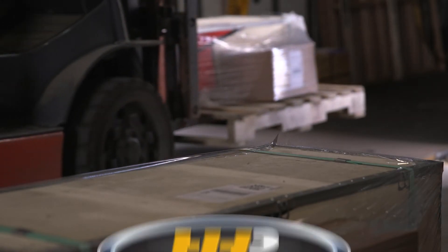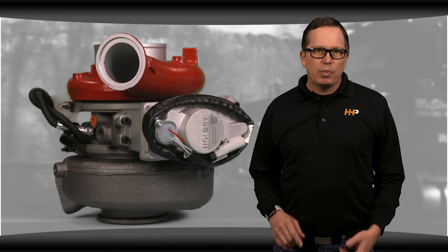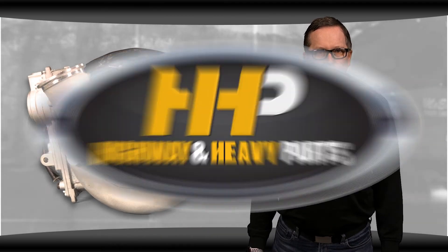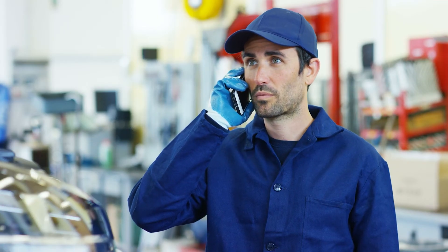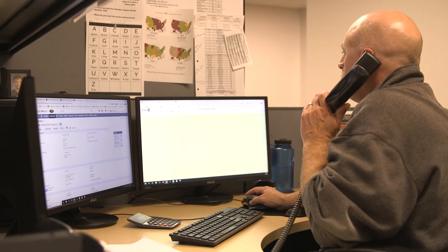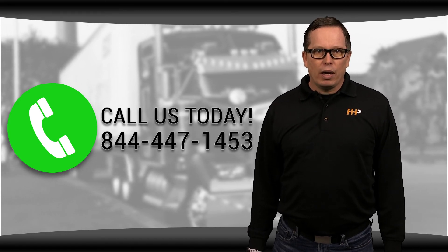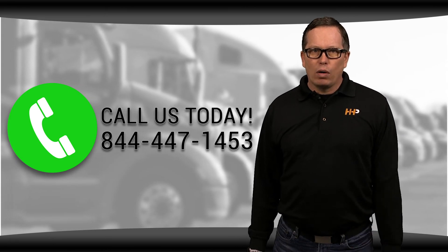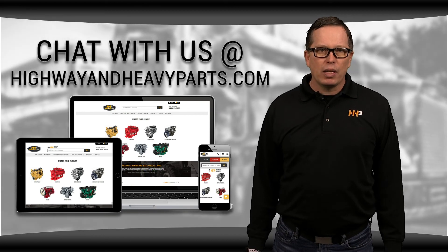Most parts ship in two days or less. Don't sacrifice quality to get the best price possible — we have it all here. High quality replacement parts backed by an industry-leading warranty. Our mission is to take the risk out of buying diesel engine parts for our customers. So if you're looking for affordable OEM quality diesel engine parts with expert advice on the other end of the line, we're here to help. If you have any questions about variable geometry turbos, you can call me or any of the other ASE certified parts techs at 844-447-1453, or you can chat with us online at highwayandheavyparts.com.